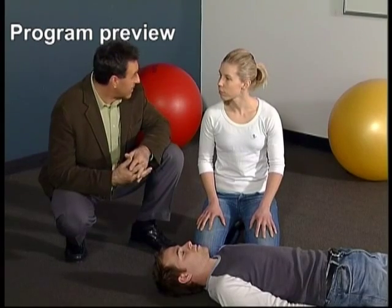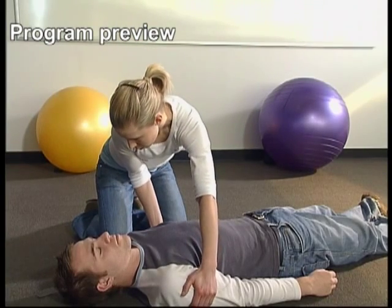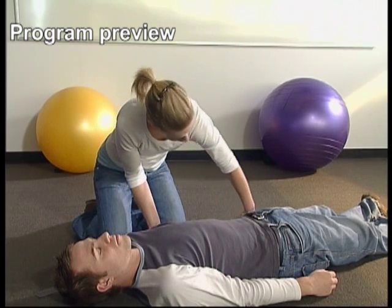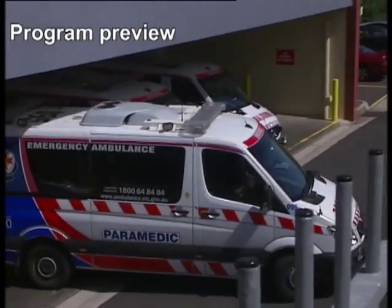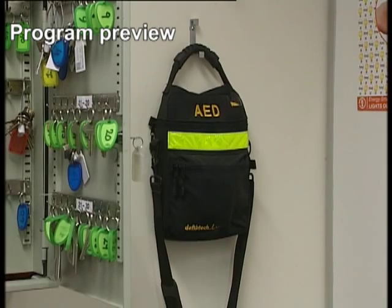Squeeze him gently and ask him to do something. Hello? Can you hear me? Open your eyes. Squeeze my hand. Now is the time to send for help — call an ambulance. Also get someone to bring a defibrillator if there's one nearby.